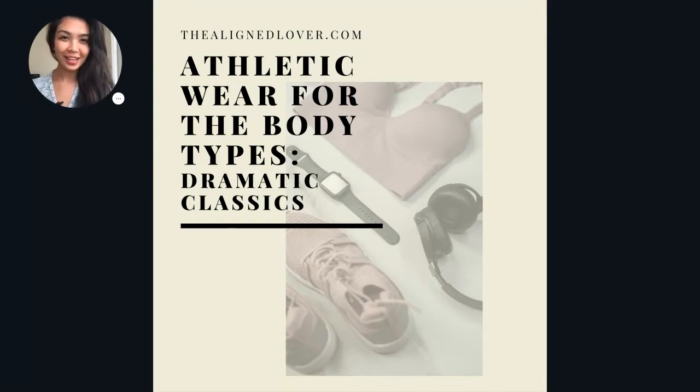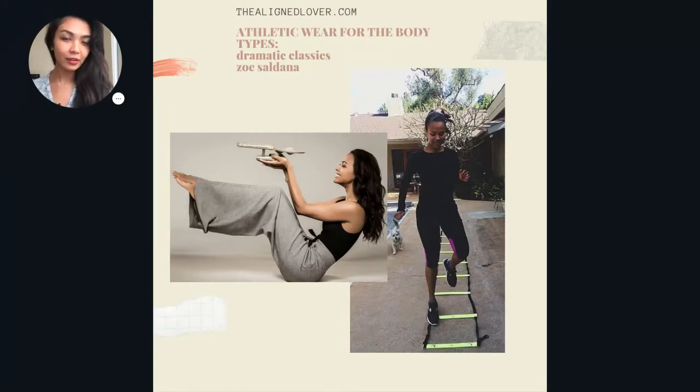Hey everyone, it's Dona again from thealineslover.com. Welcome back to my channel. I have another athletic wear video for you today. We are looking at some outfits that are appropriate for the dramatic classics. I wanted to start off this video with actual examples of dramatic classics just so it's easier for you to visualize these items on real people. So please keep that in mind as we look at these outfits because that seems to be a big theme for dramatic classic gym wear.